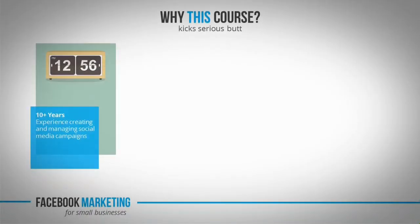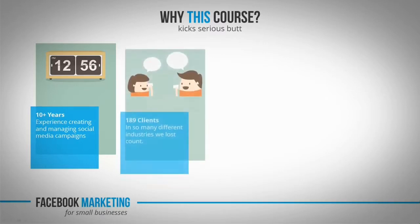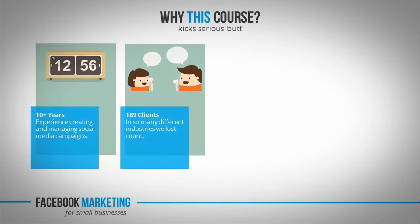Hello, I'm not here to waste your time, so I'll get right to the point. This is why we love this course and why we think you'll love it as well. First of all, it's built on 10-plus years of experience doing actual campaigns out in the real world — well, as real as Facebook can be. As a marketing agency, we had over 189 clients in industries ranging from weight loss to 3D printing.